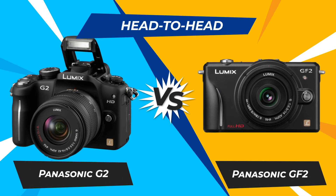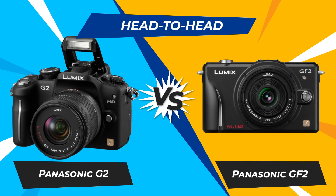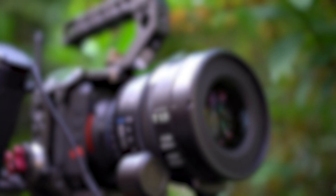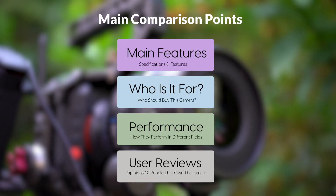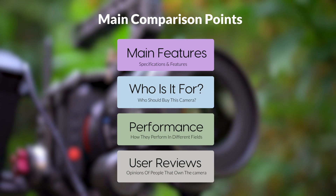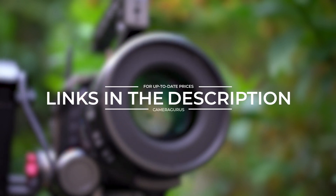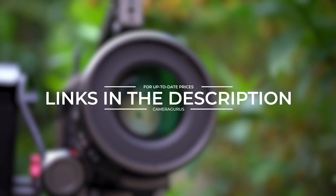Today, we are going to compare two popular cameras, the Panasonic G2 and Panasonic GF2. We are going to take a look at their features, who they are for, how they perform in various use cases, user experiences, and which one is the right one for you. Links to both of the cameras will be listed in the description below. Let's get started.